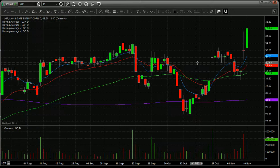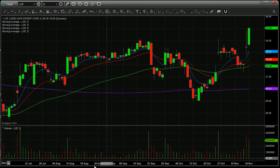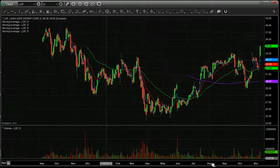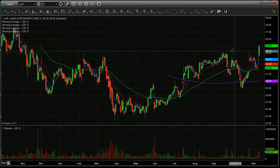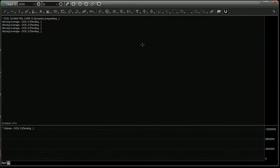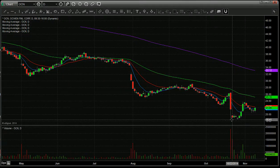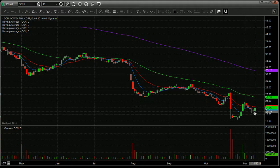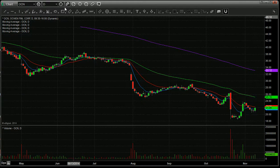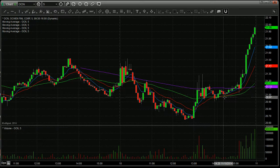Lionsgate, LGF — probably running into the release of Hunger Games. A very nice pop today and not a lot of resistance in the way, so I want to watch this for a continuation tomorrow. And OCN — kind of an ugly chart here, but this could have been capitulation. It held for a while, popped, pulled back, and now looks to have found a higher low. If I switch to five-minute candles, check out this finish on the day — it finished very strong, so that makes me want to watch it tomorrow.